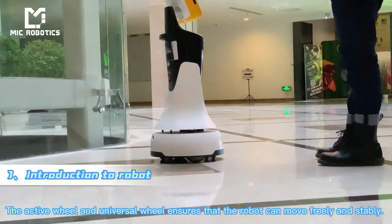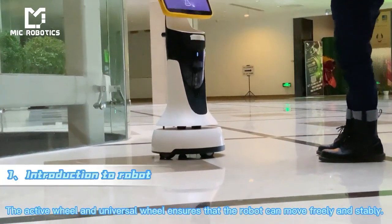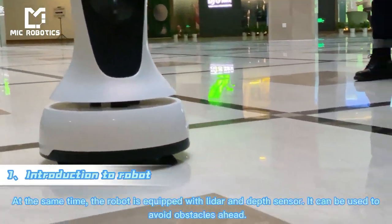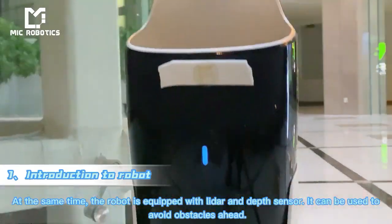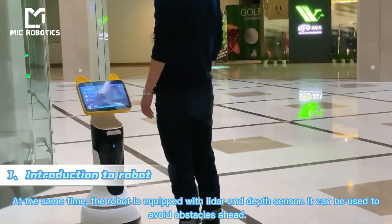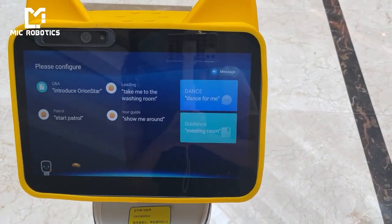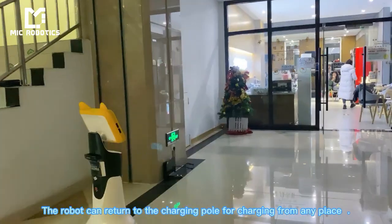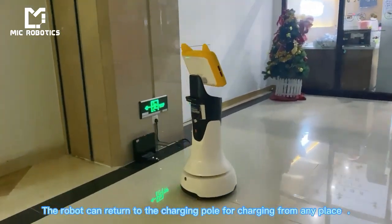The active wheel and universal wheel ensure that the robot can move freely and stably. The robot is equipped with lidar and depth sensors, which can be used to avoid obstacles ahead. The robot can return to the charging pole for charging from any place.